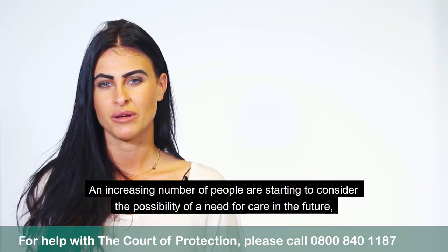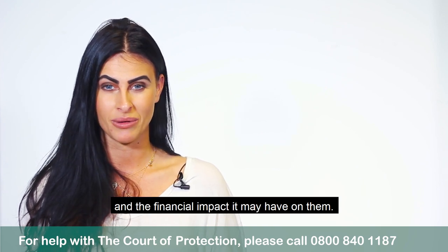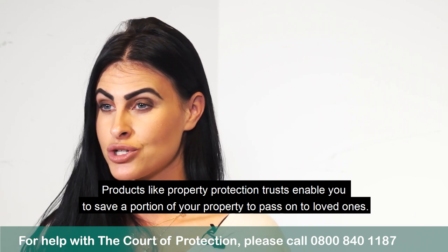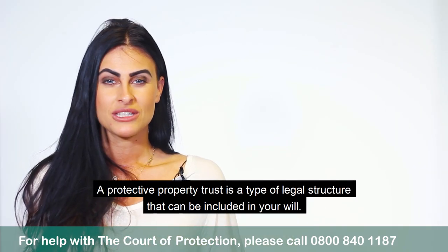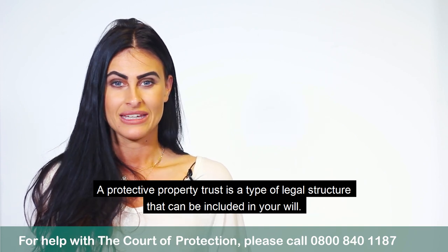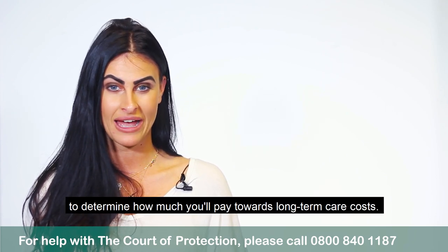An increasing number of people are beginning to consider the possibility of a need for care in the future and the financial impact it may have upon them. A Property Trust allows you to save a portion of your property to pass on to your loved ones. They are also known as Property Trust Wills. A Protective Property Trust is a type of legal structure that can be included in your will. It is designed to protect your property during assessments carried out that determine how much you'll pay towards long-term care costs.